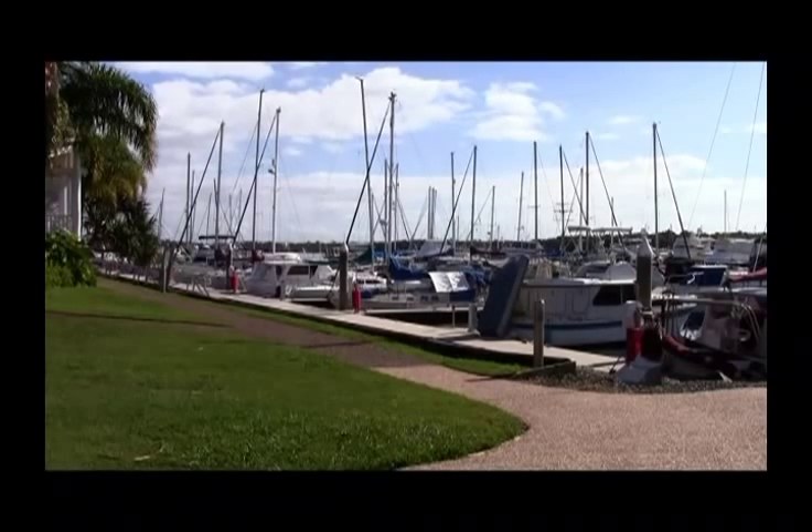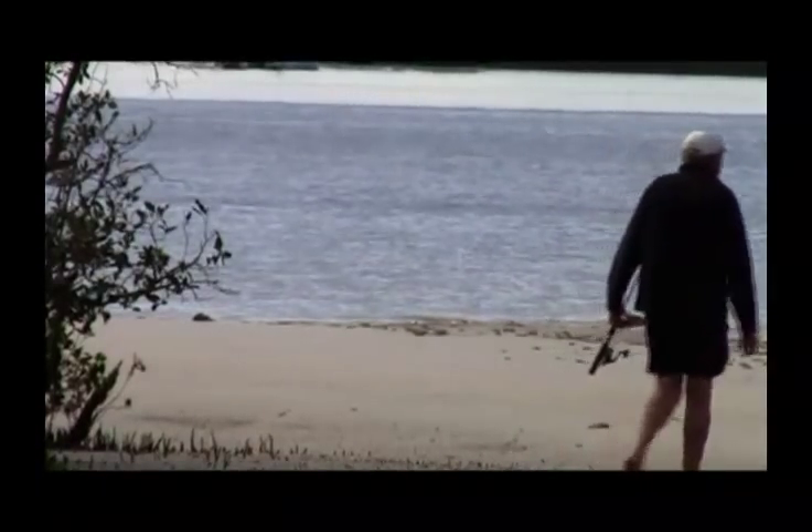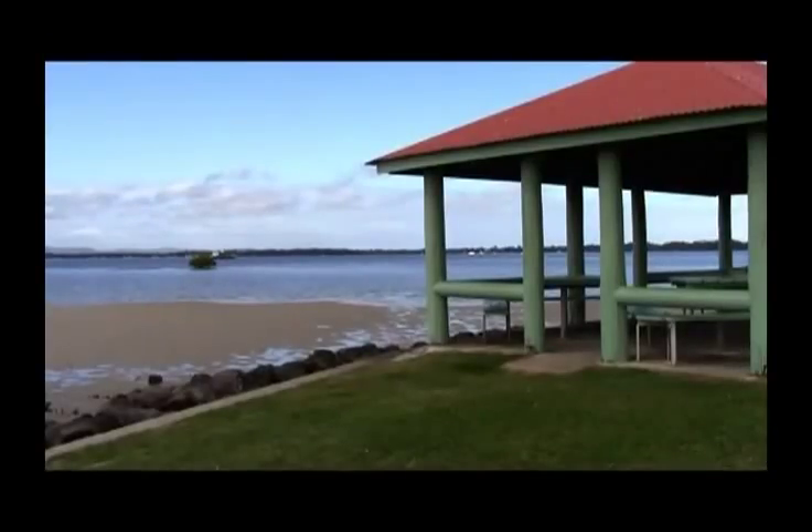Come and experience our wonderful lifestyle at Kalula Waters. For a more detailed tour of our resort, please select the next scene on the menu screen.